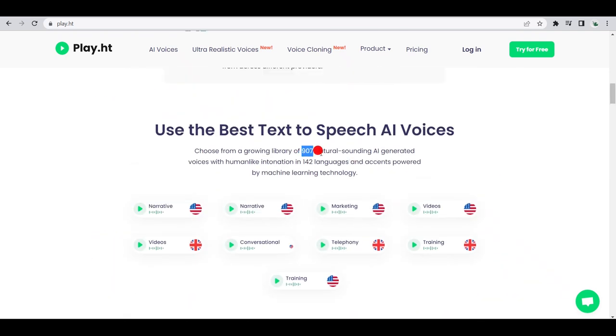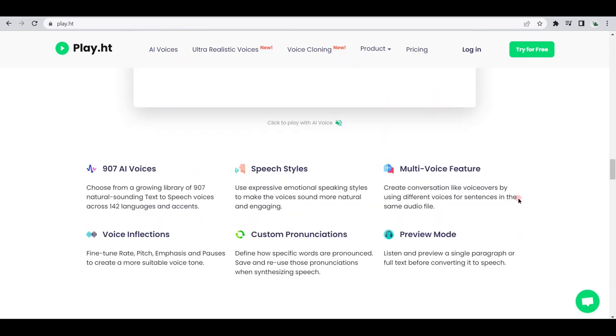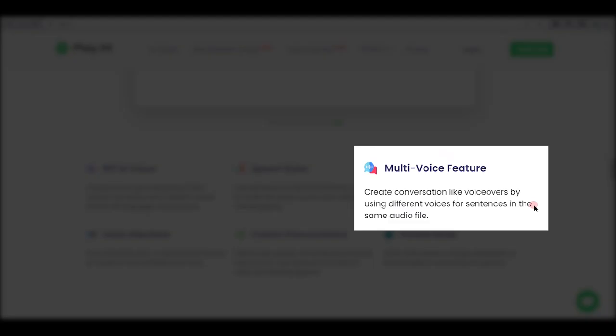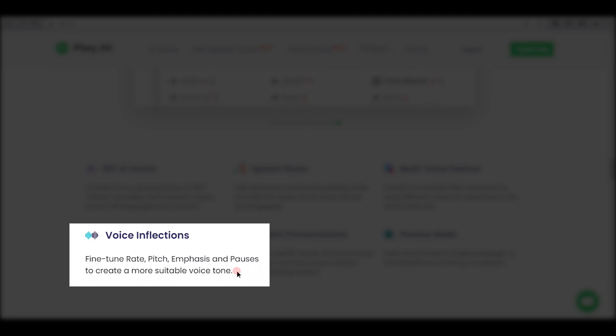Play.ht also has 907 voices that we can use to our advantage. These speech styles allow us to create expressive emotional speaking styles that sound more natural and engaging. Additionally, this tool has a multi-voice feature that allows us to create conversation-like voiceovers by using different voices for sentences in the same audio file. Next, we can use voice inflections to fine-tune the rate, pitch, emphasis, and pauses in our scripts to create a more suitable voice tone.